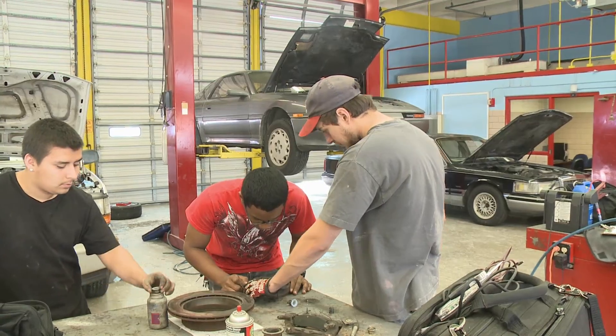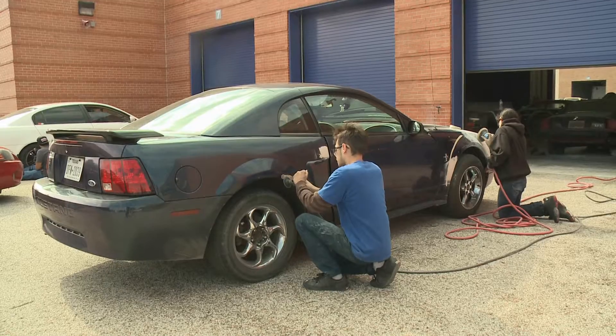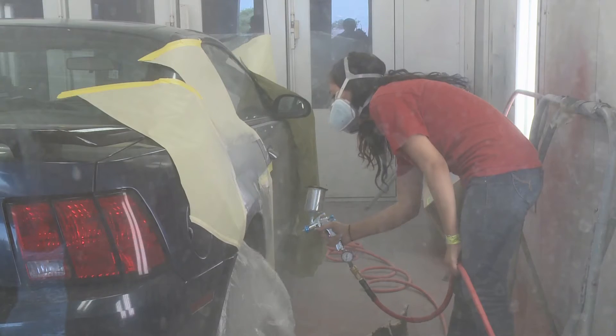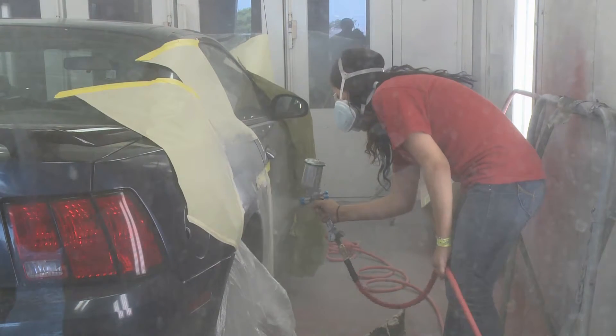Employment opportunities in the automobile maintenance and repair industry keep increasing, including positions for auto body and automotive technicians. The college provides one and two year training for these high demand positions through the industrial and technology education department.